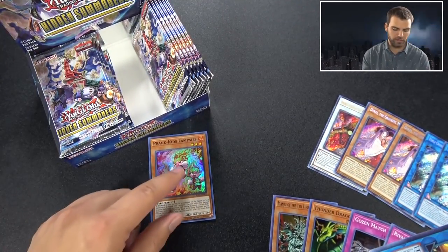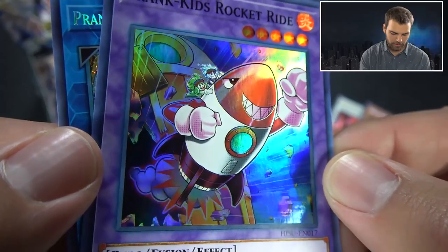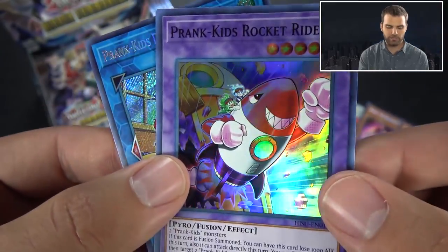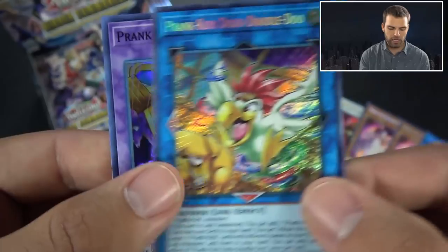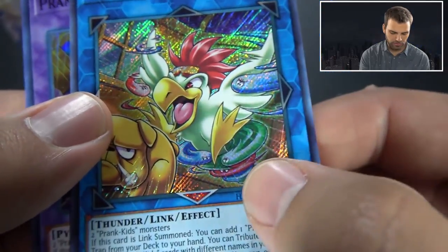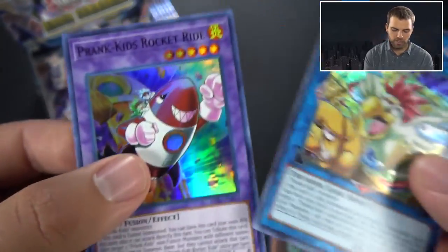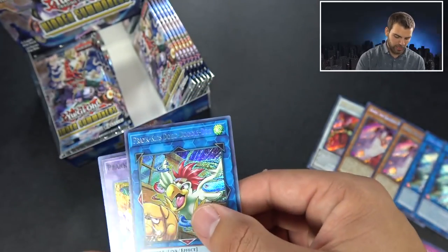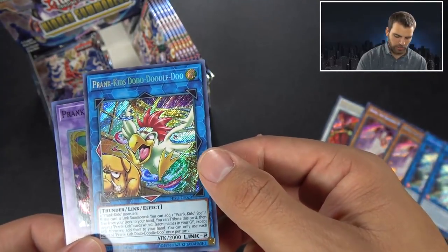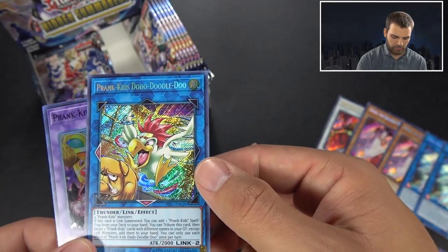For the rocket, you can kind of see the blue and green ones there. The difference for links versus fusions: the fusions for Prank Kids will have the kids chilling in the picture, but for the links they're built into the card as little energy circles. There's the red, the blue, and the green. Prank Kids Dodo-Doodle-Doo's effect: when this card is link summoned, you can add one Prank Kids spell or trap from your deck to your hand. Then you can tribute this card to target two Prank Kids cards with different names in your graveyard, except a link monster, and add them to your hand. Each effect is once per turn.